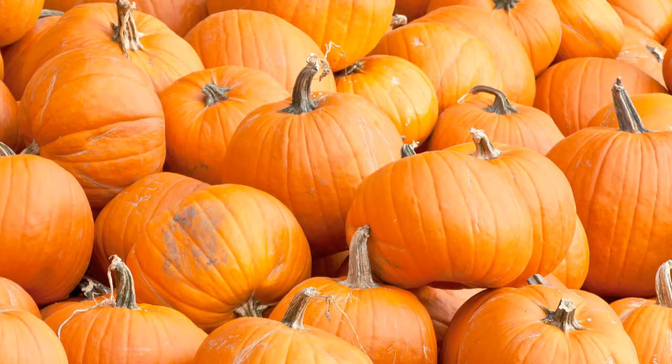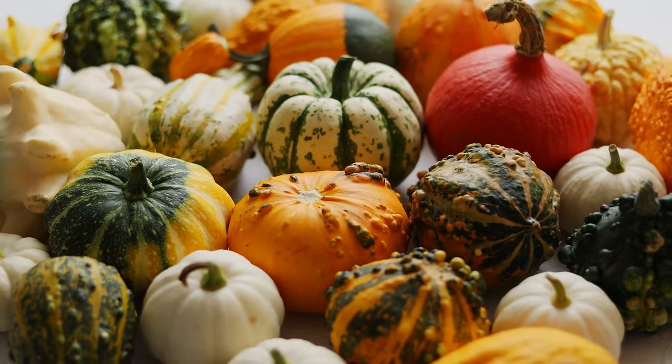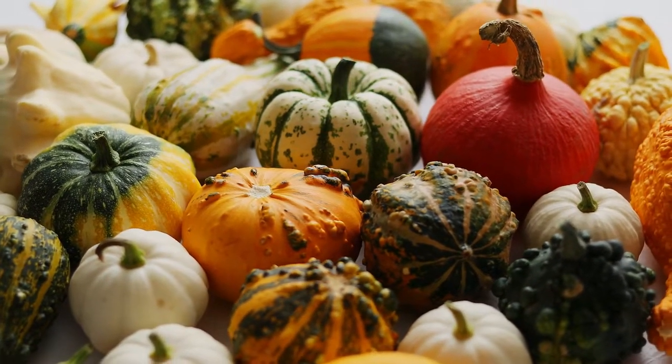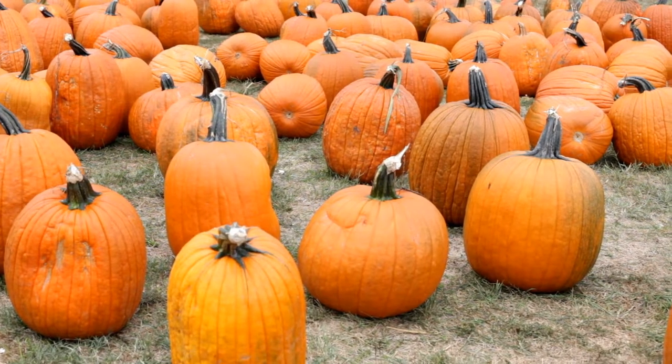When most people picture a pumpkin, they picture a classic orange pumpkin. Pumpkins actually come in a variety of colors and shapes. There are green pumpkins, white pumpkins, pumpkins with a bunch of designs on them, but we're here to talk about that gourd, just pumpkin shade of orange.